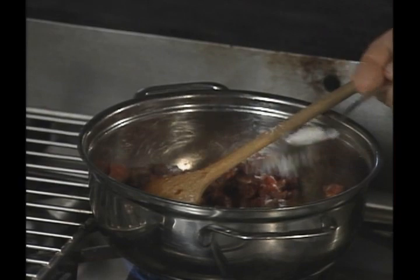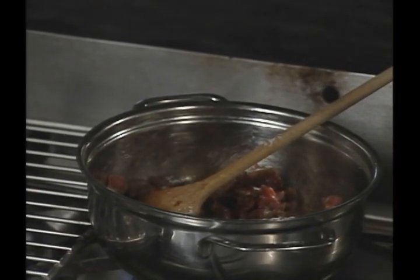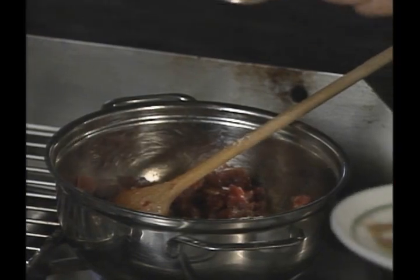Salt, caraway seeds, and chopped garlic are added.